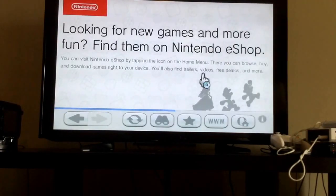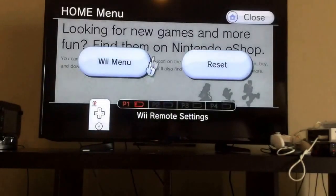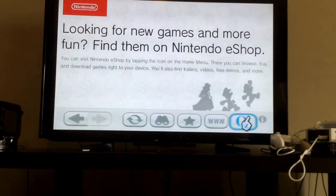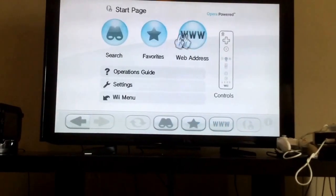Okay. 'Looking for new games and more fun? Find them on Nintendo eShop.' I didn't know Nintendo eShop was on the Wii. 'You can visit Nintendo eShop by tapping the icon on the Home Menu.' I have no idea why going to Nintendo.com redirects you to here, but yeah.